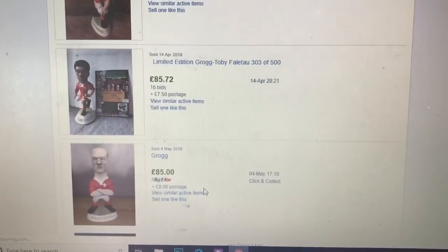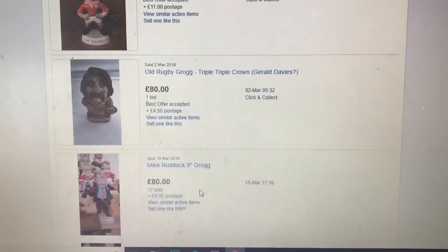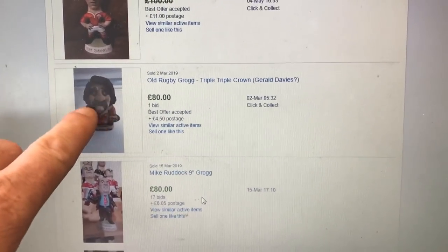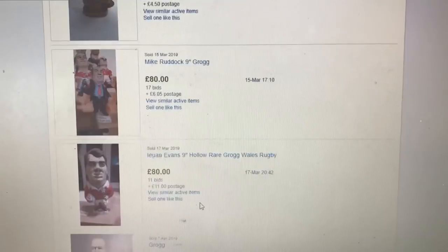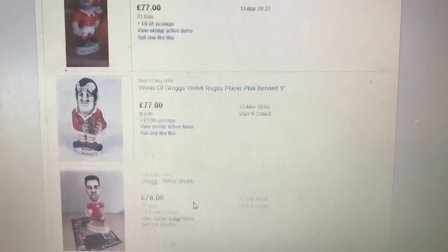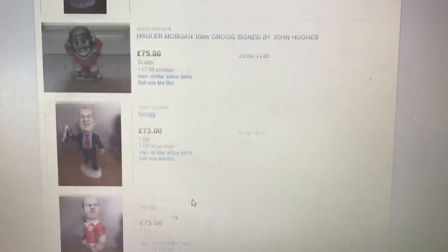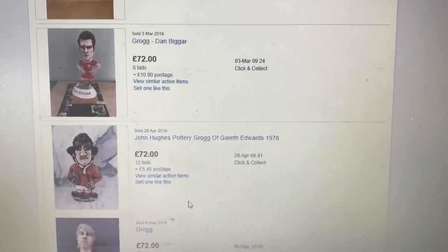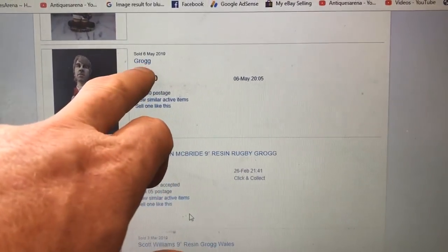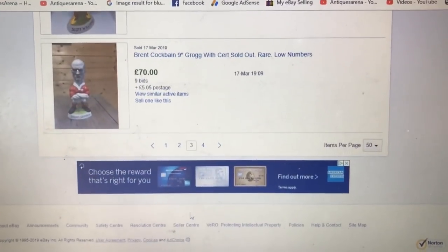Grogs are still being made today, but they're not made the same as they used to be. They used to be made of an almost clay-type pottery; they even make them now out of resin. Some listings don't even have much of a description — just 'Grog.' That's it.